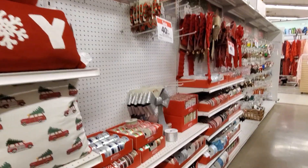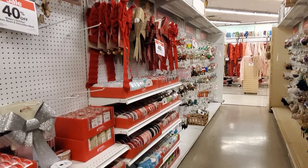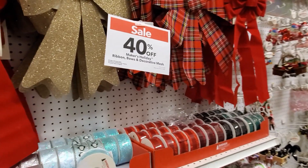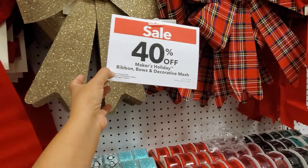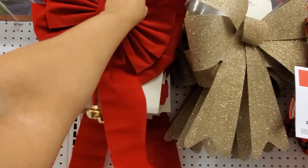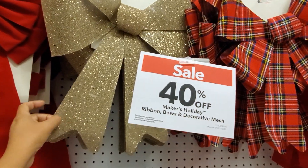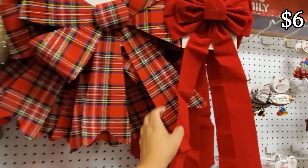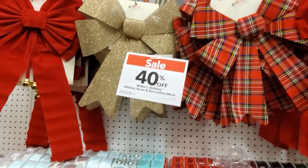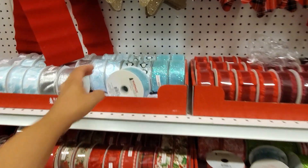Hey everybody, I made it into Joann's and I do have a little bit of Christmas popping up. There's a 40% off maker's holiday ribbon, bows, and decorative mesh. These are only $10, even the one with the bell — actually the ones with the bell are going to be $13. Some are $10, $10, and this one says $5. 40% off!